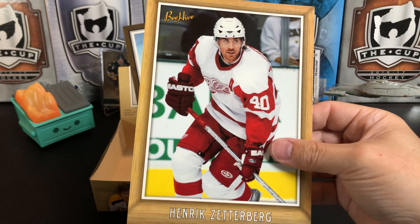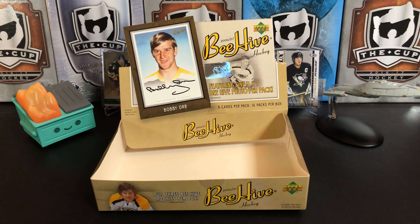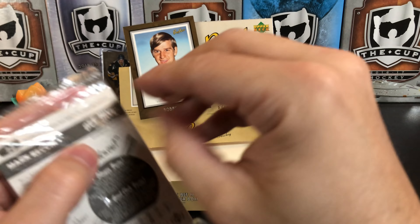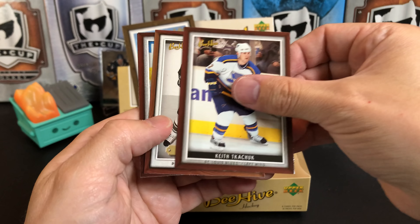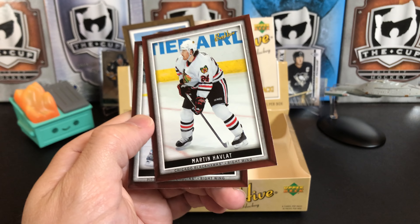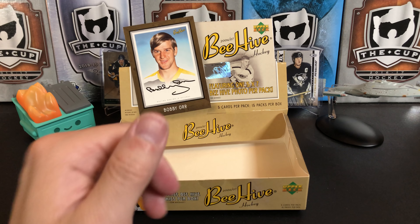And our last clear cellophane pack: Keith Tkachuk, wood border Ryan Pahlsson, Martin Havlat, and Mark Recchi. So there you have it.